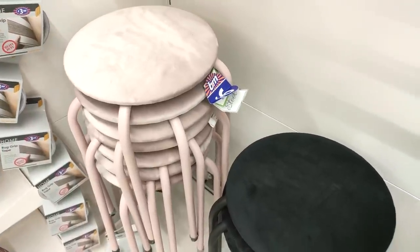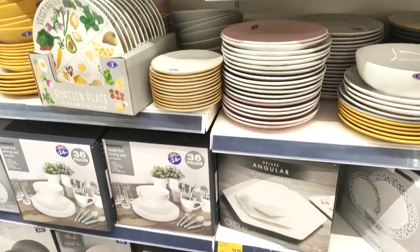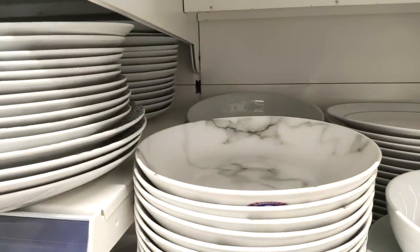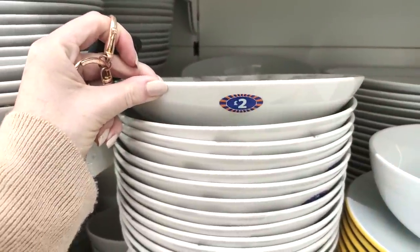I did really like this coffee table but it didn't have a price on it unfortunately. They also had stools to match for £6 — perfect if you've got a vanity or desk that you need a stool for. Moving onto the plates — they had the marble sets in, very similar to the ones at Dunelm, and these were only £2 each.